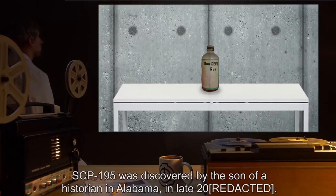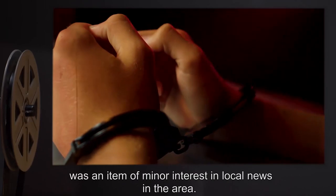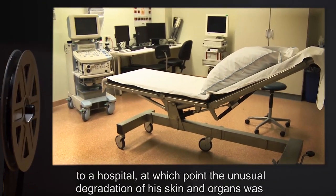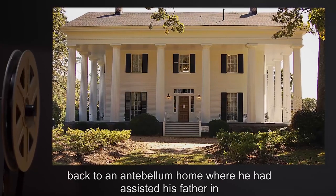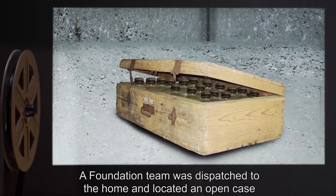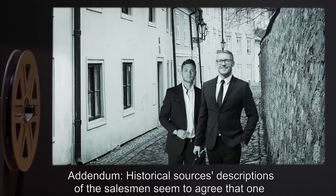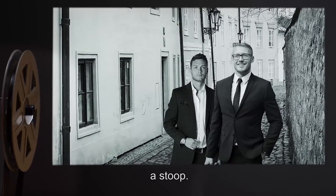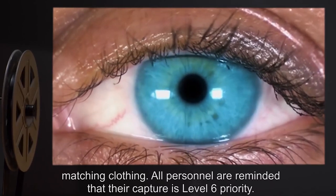SCP-195 was discovered by the son of a historian in Alabama in late 2000. Mr. [redacted]'s arrest and sentencing for murder was an item of minor interest in local news. The Foundation became interested when he was admitted to a hospital, at which point unusual degradation of his skin and organs was noted by Foundation informants in the medical community, and traced back to an antebellum home where he had assisted his father in cataloging items of historical interest. A Foundation team was dispatched to the home and located an open case containing several bottles of SCP-195. Addendum: Historical sources' descriptions of the salesmen agreed that one man was blonde and unusually tall, while the other had dark hair and walked with a stoop. Both men had strange bright eyes and wore matching clothing. All personnel are reminded that their capture is level 6 priority.